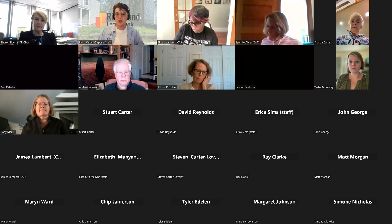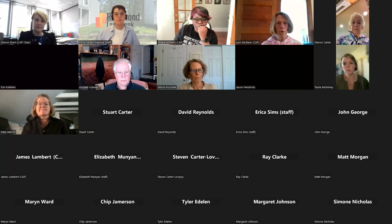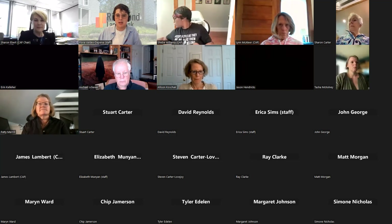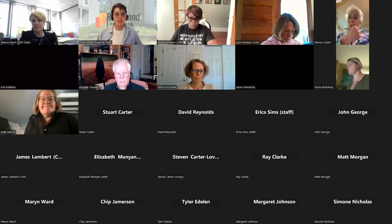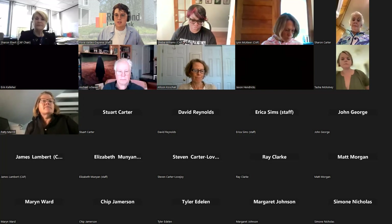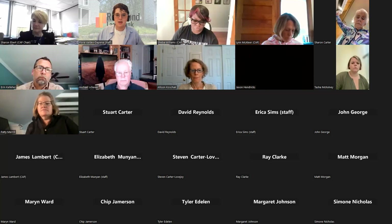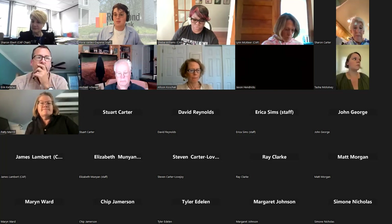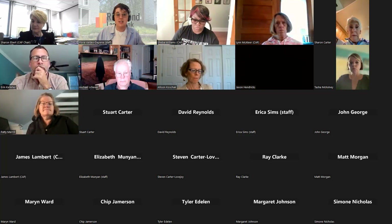I'll introduce myself. I am Flora Valdez-Stepena, the Richmond Land Bank Coordinator for the Maggie Walker Community Land Trust, which is the organization that operates the land bank. I'll be leading this meeting along with Sharon. This is a meeting of the Citizens Advisory Panel, and we're going to be discussing some former city surplus properties and talking about what should be done with them.